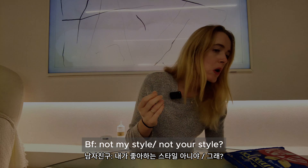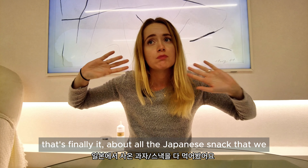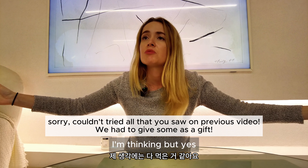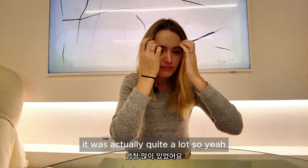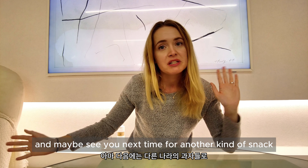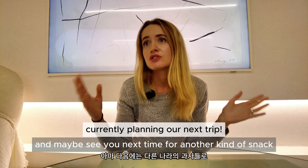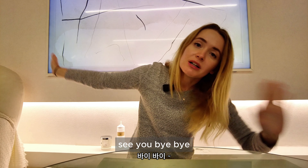That's finally it for all the Japanese snacks we bought. It was actually quite a lot! Hope you liked the video — maybe see you next time for another kind of snack from another country, who knows. Bye bye!